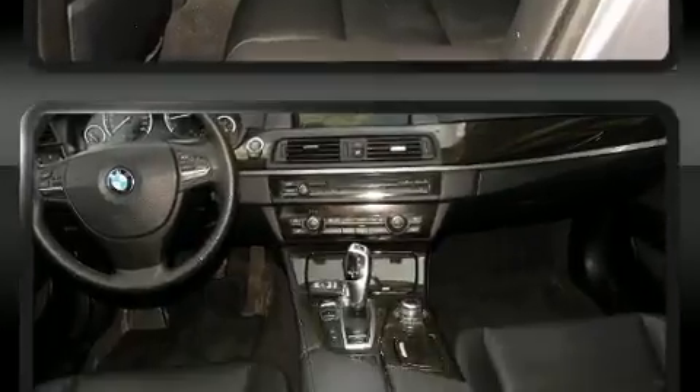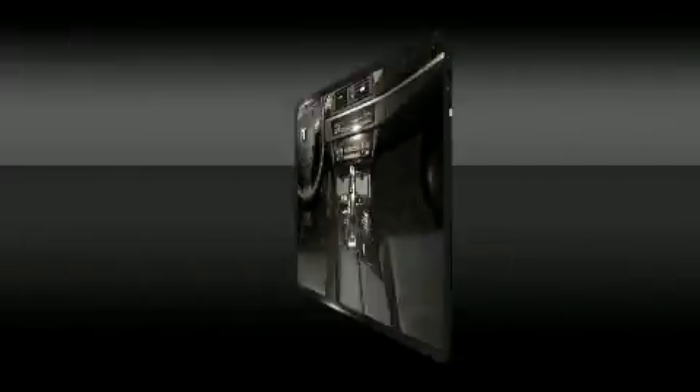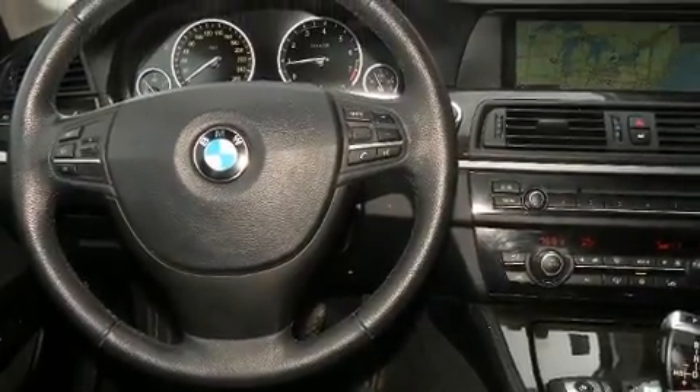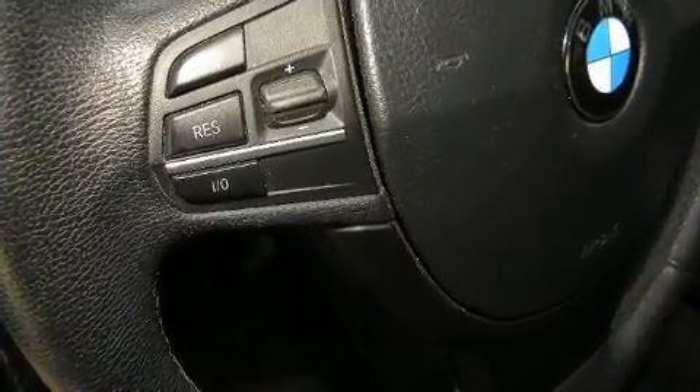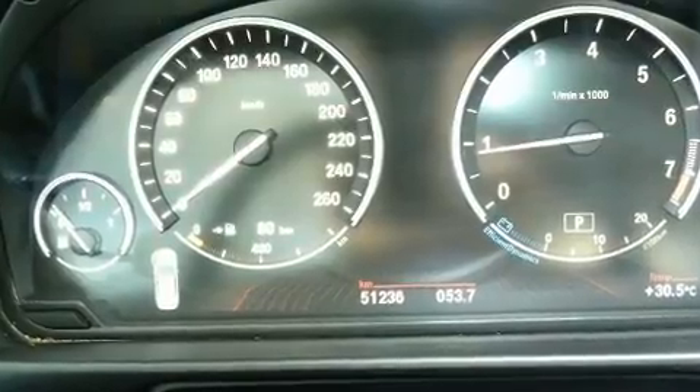For drivers who enjoy the natural environment, a power moonroof allows an infusion of fresh air. BMW ensures the safety and security of its passengers with equipment such as brake assist, an emergency communication system, and four-wheel disc brakes with ABS.